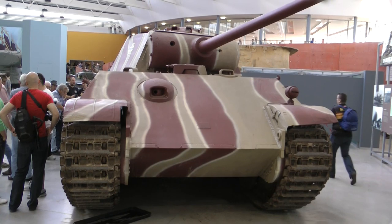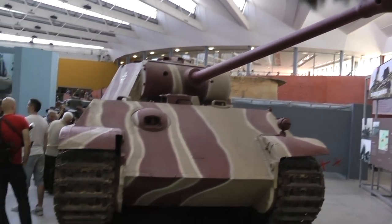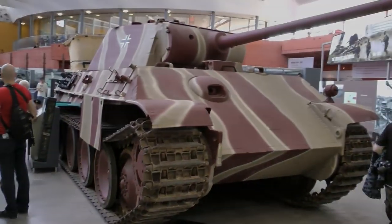And this ends my first video, my first tank walk-around of Bovington 2013. The next video I can maybe upload tomorrow. Thanks for watching and bye bye!